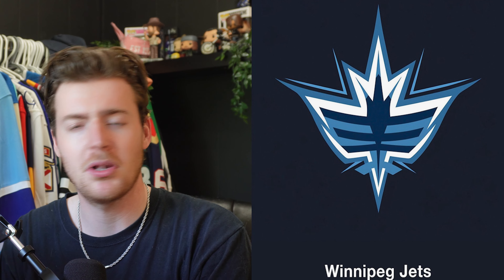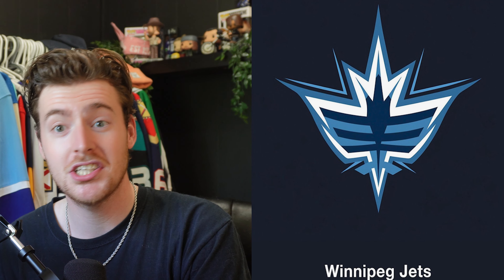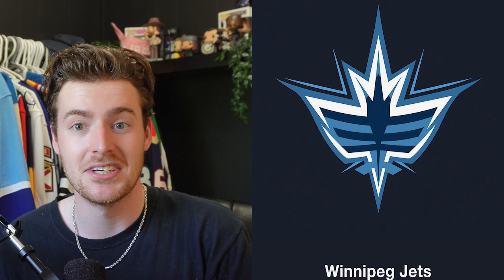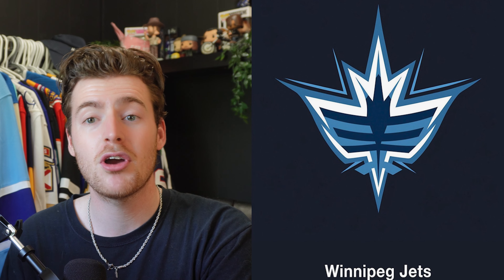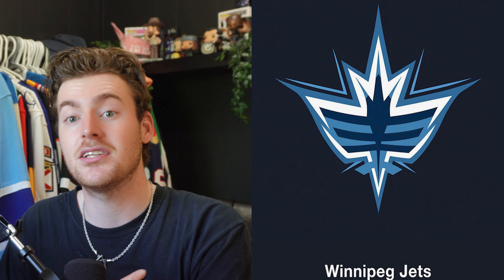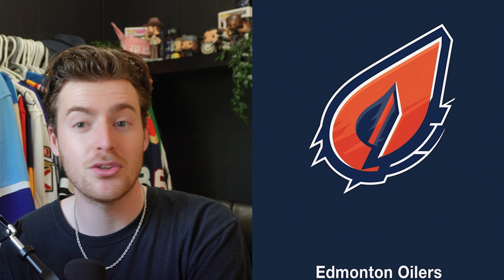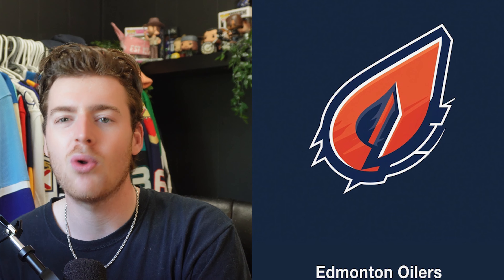Next up, the Winnipeg Jets. This thing is really cool — I have no idea what it's supposed to be. It kind of looks like a maple leaf combined with a plane/jet type thing. It's really confusing but cool at the same time. I think this could actually be a pretty cool alternate logo or shoulder patch, and I think it could look really cool at the center of a jersey too — you guys will see when I make my mock-ups.